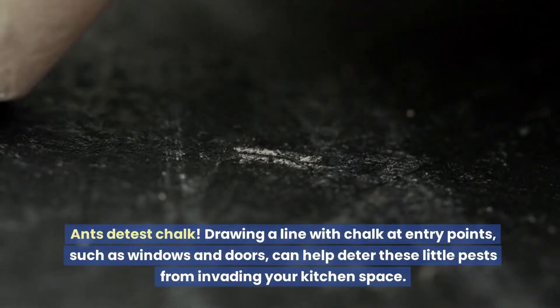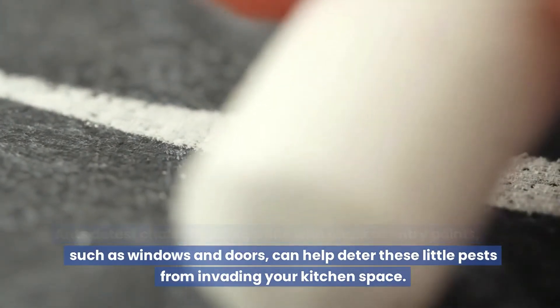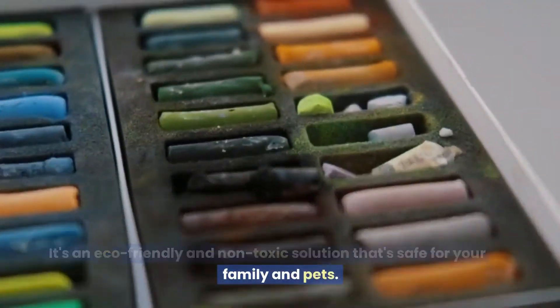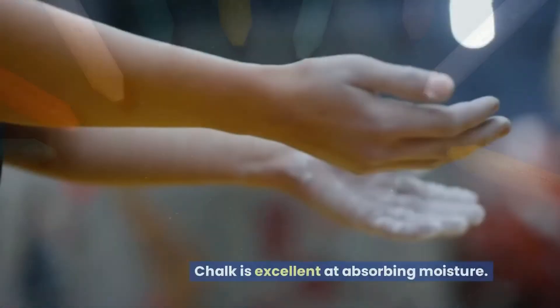Drawing a line with chalk at entry points such as windows and doors can help deter these little pests from invading your kitchen space. It's an eco-friendly and non-toxic solution that's safe for your family and pets.